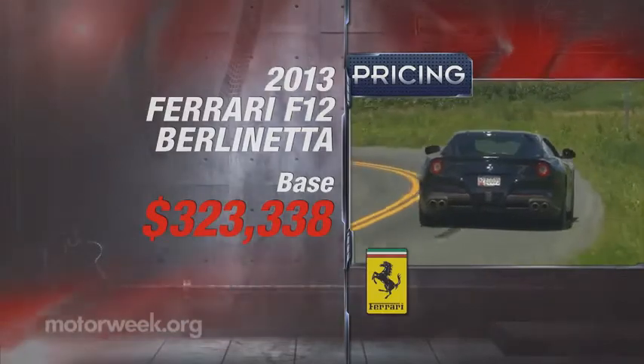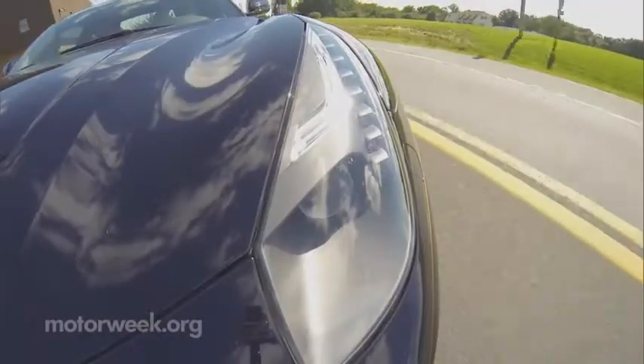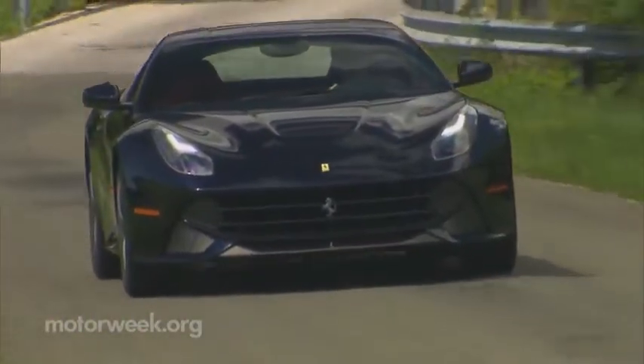The fastest, it seems, doesn't come cheap. Packing this much exotic performance into a daily-friendly design is a feat that only Ferrari has achieved. We're not sure how much more extreme Ferrari can go in either direction, but if they keep building cars like the 2013 F12 Berlinetta, we'll continue to be thrilled to go along for the ride.